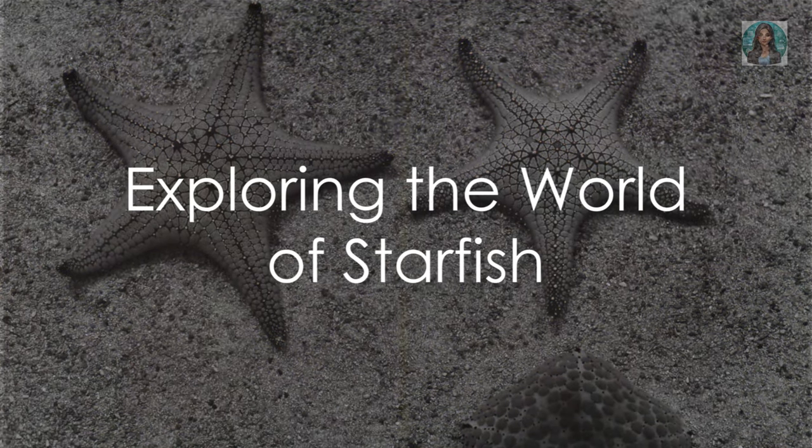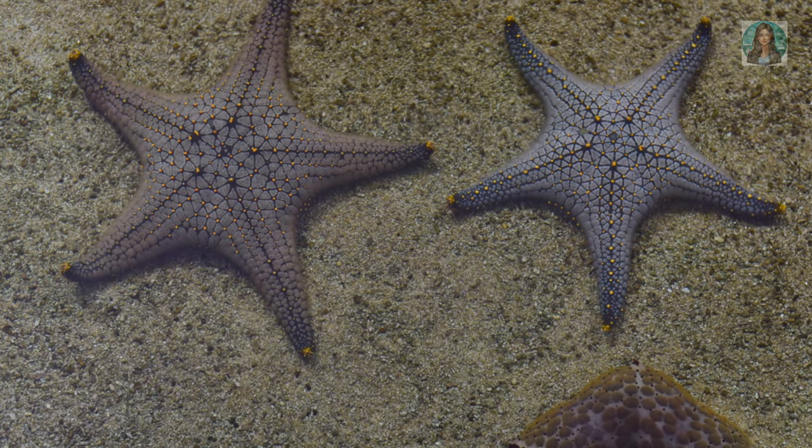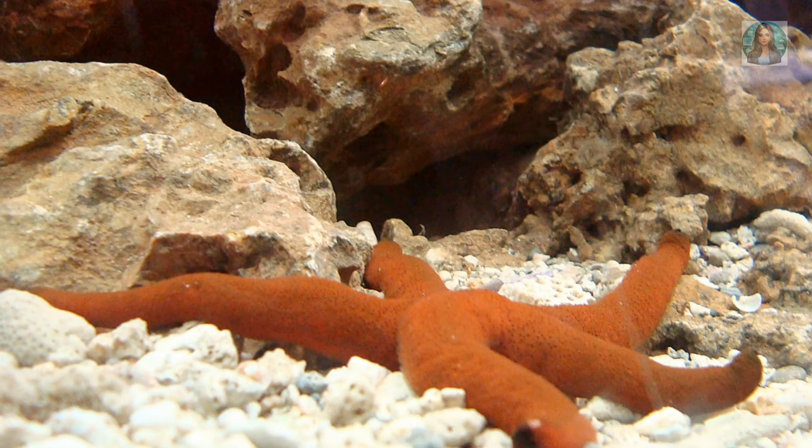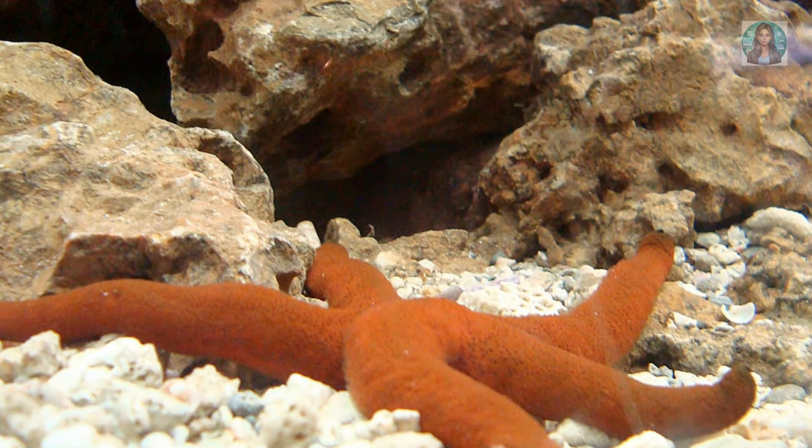Welcome friends to the world of Lavish Creations, where we explore the fascinating wonders of our amazing planet. Today we dive beneath the ocean waves to meet some of the sea's most incredible inhabitants: the starfish, or as some like to call them, sea stars.